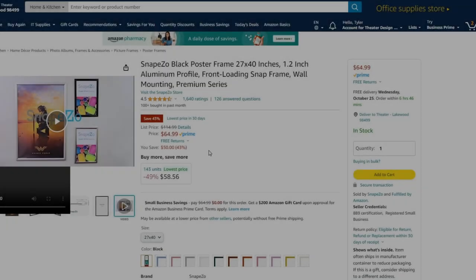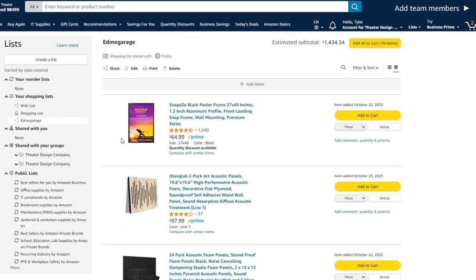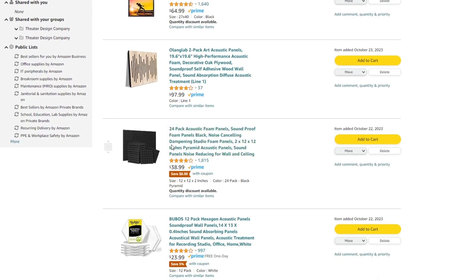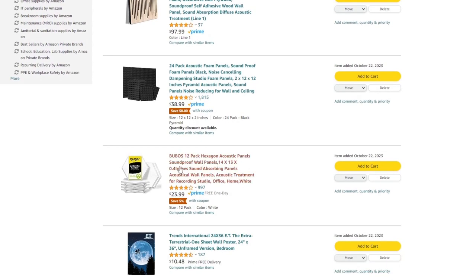Number two is acoustical panels. We've used these foam panels all the time for behind baffle walls or around speakers. The ones I'd highlight more are the hexagon styles — we have these in our demo room and office space in a mix of different colors, and they're super cool.